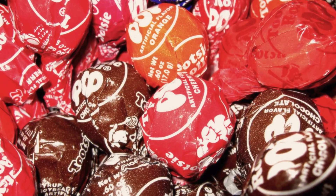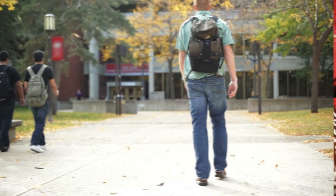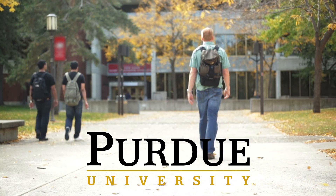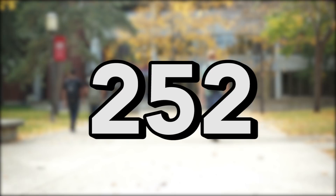Getting to the center of a Tootsie Pop has long been a pondering in Tootsie lore. Engineering students from Purdue University ran a series of tests and determined that the center can be reached in an average of 252 licks.